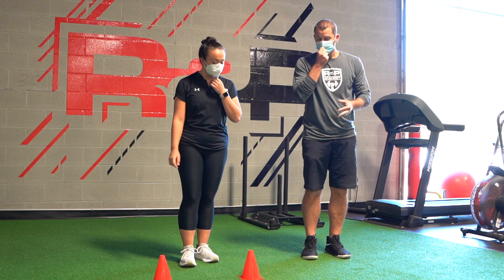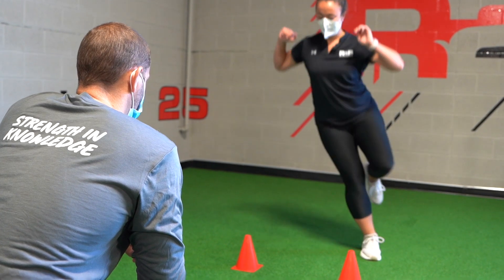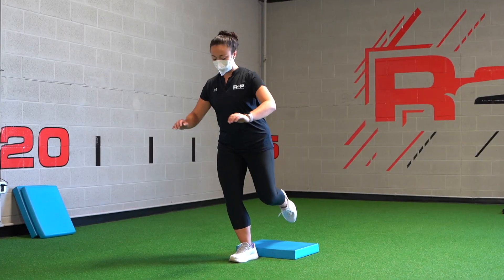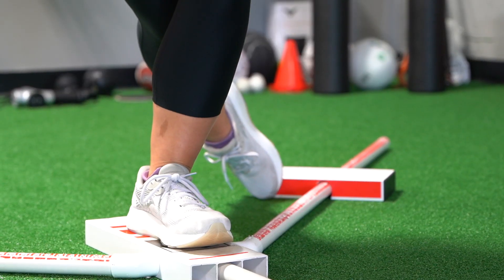Next, we went out into the gym and Zach took me through some criteria-based testing. We talked through why you would do one test over another, and what you're looking for with each test.